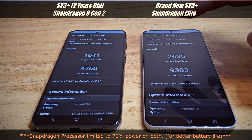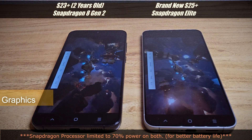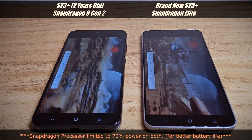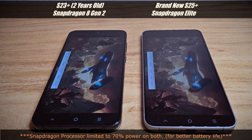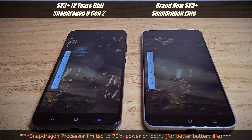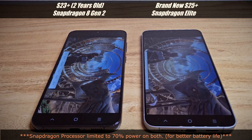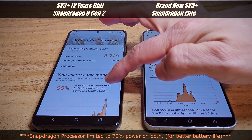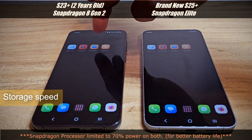The Snapdragon Elite is just a monster — look at the difference at 70% CPU limit. In the graphics test with power saving on, the S25 Plus hits around 35–40 FPS while the S23 Plus is about half that. That's a big leap forward. The S23 Plus isn't slow, but I'm upgrading after two years. The S25 Plus score is still higher than the iPhone 15 Pro's typical ~4,000 score.